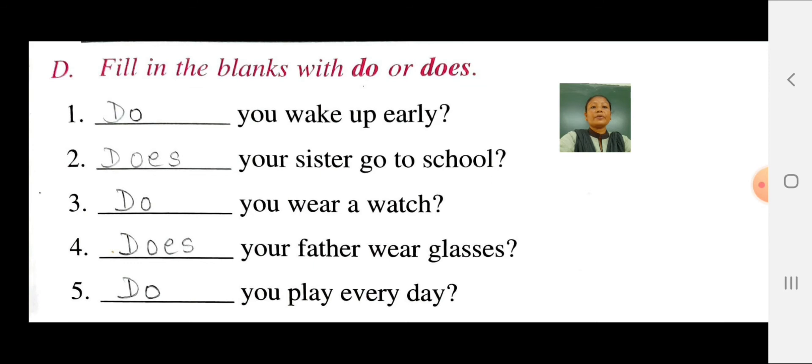Fill in the blanks with do or does. We use do with plural nouns and we use does with singular nouns.